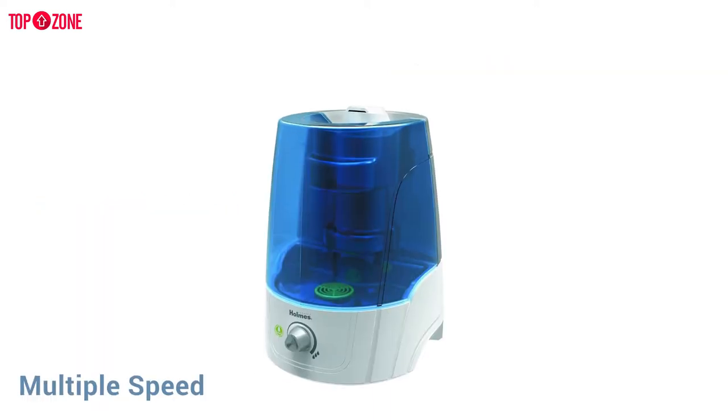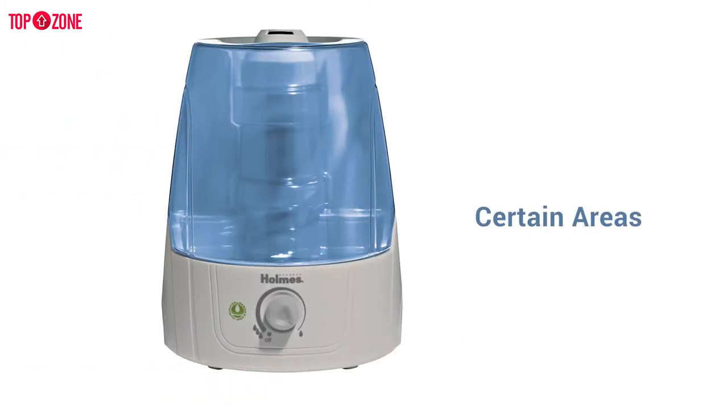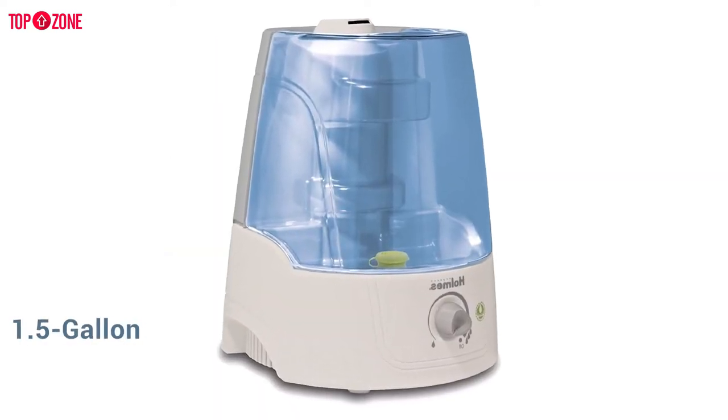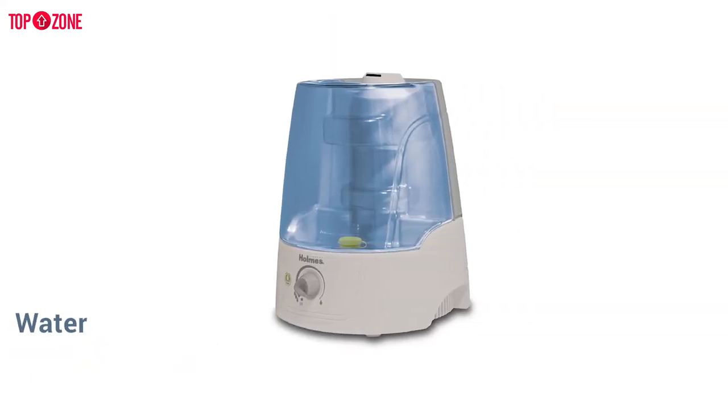It provides multiple speed settings as well as a built-in rotating nozzle that allows you to direct mist towards certain areas in the room and away from others. With its 1.5-gallon tank capacity, this humidifier can run continuously for up to 24 hours before its tank needs to be refilled, and its built-in empty tank indicator automatically alerts you when the tank runs low.